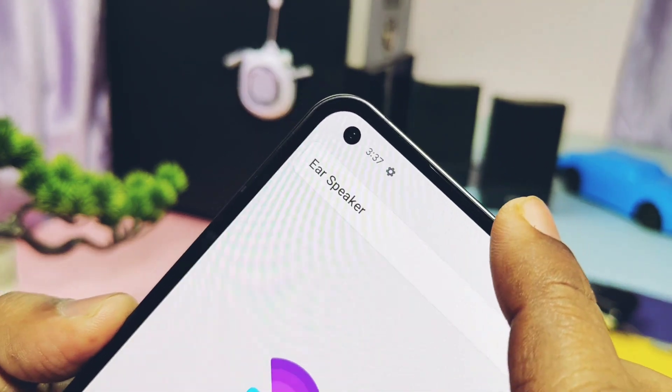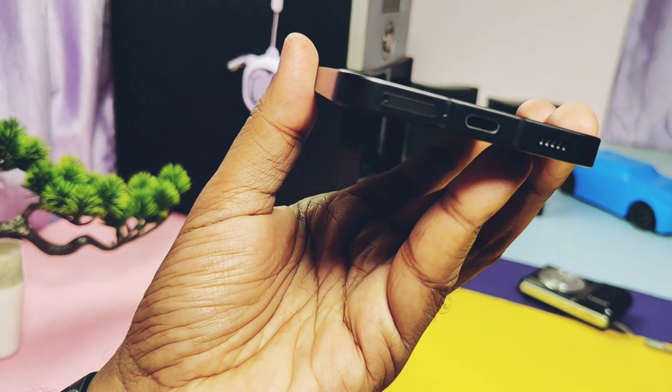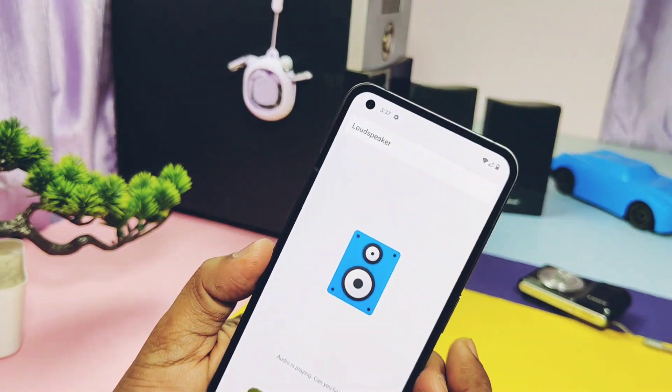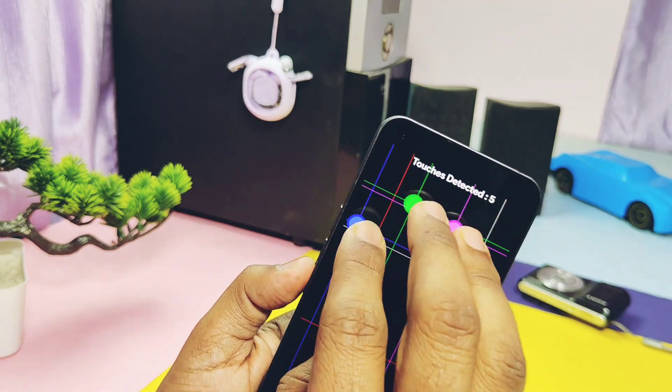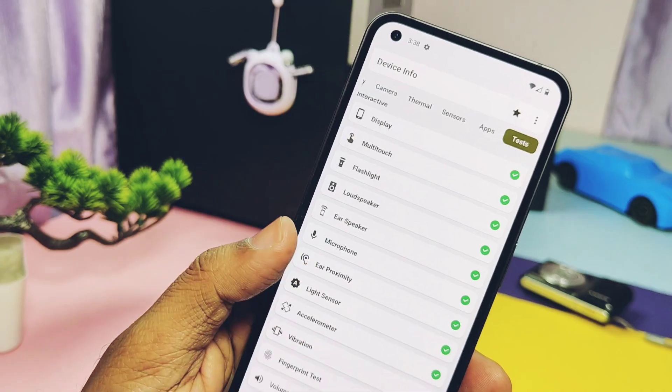There are no microphone sound issues in calls — they are crisp and clear. Loudspeakers are working and they are loud enough with studio sound. Flashlight for the camera is working. Multi-touch for the display is working good. Display is fully working without any dead pixels.